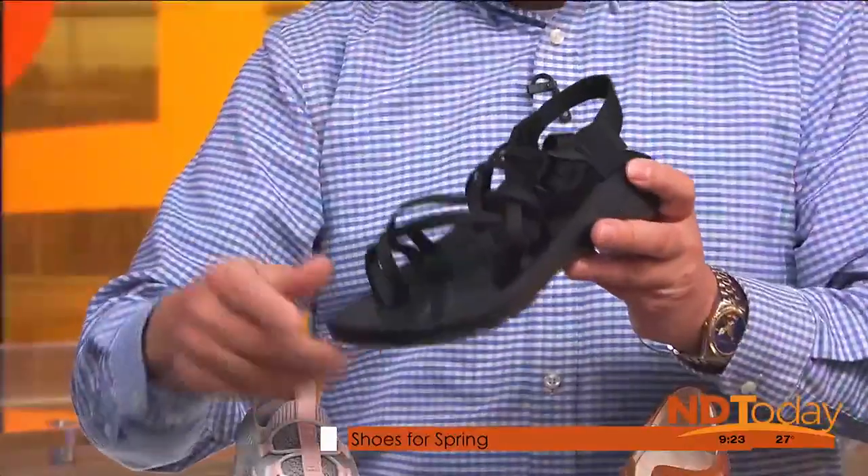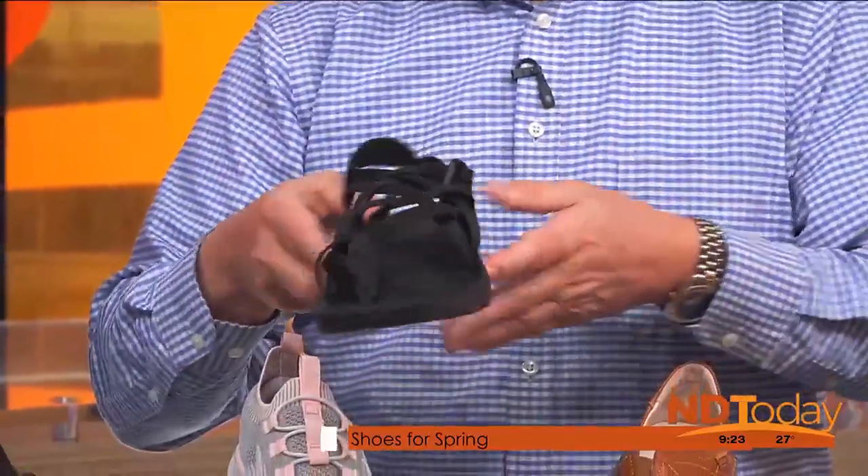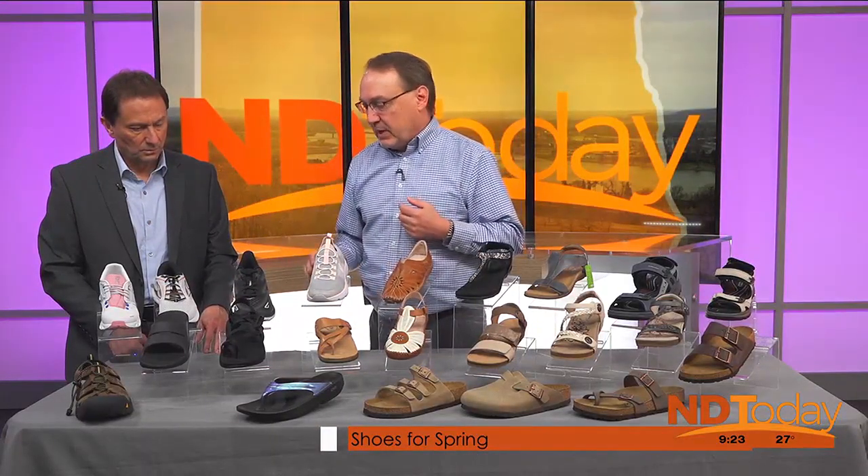This is a Chaco brand of sandal — very good arch support, adjustable straps. You can get them wet, go right in the water, it doesn't hurt them a bit. You can hike in them, work out in them. They're really, really nice for support, and we have several different models.